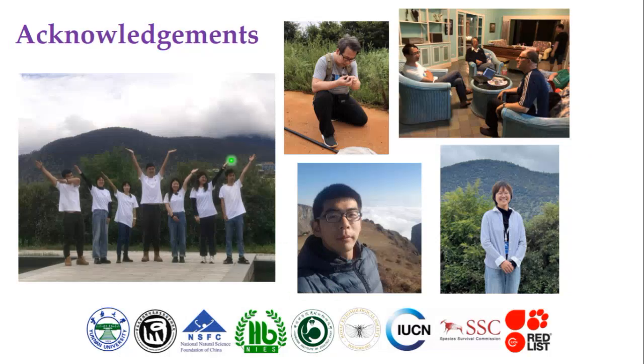This is my presentation today. My team has traveled extensively during the past five years through Yunnan and Tibet for Butanitis species, for conservation, taxonomy, and many other research purposes. Thanks also to my foreign colleagues who offered many valuable comments to the project, and thanks to the funding agencies in China and overseas. Thank you for your attention.